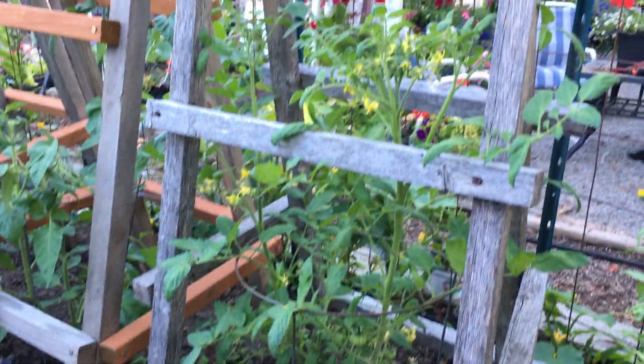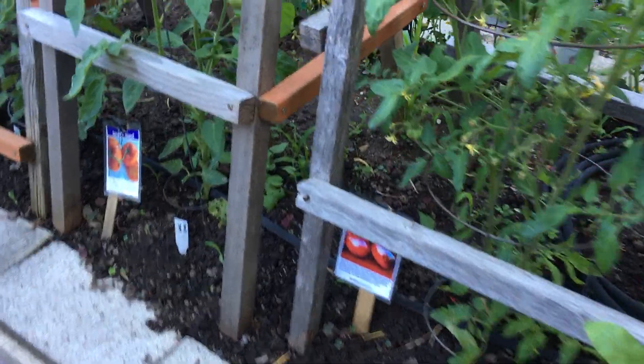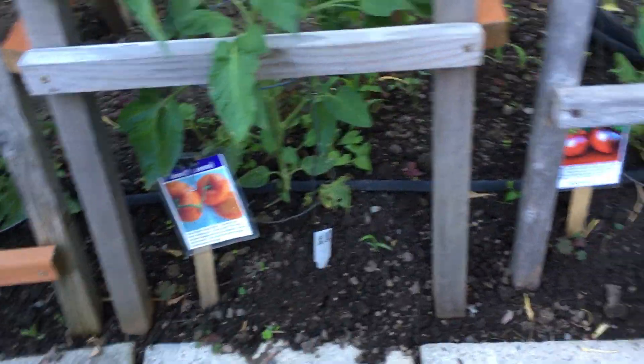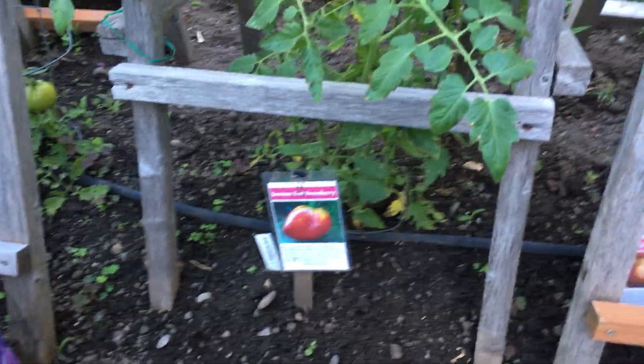Here we have our tomatoes that aren't dwarf or small. We have lots of different kinds. Cherokee Chocolate — it's a short guy. Janet's Jewel. Dark Galaxy. German Red Strawberry.